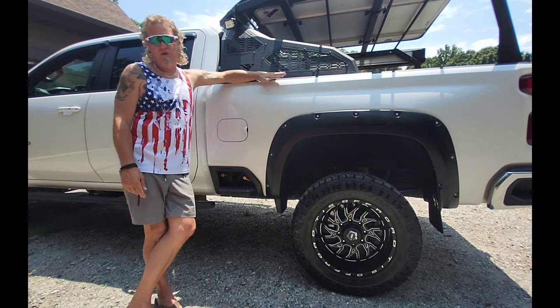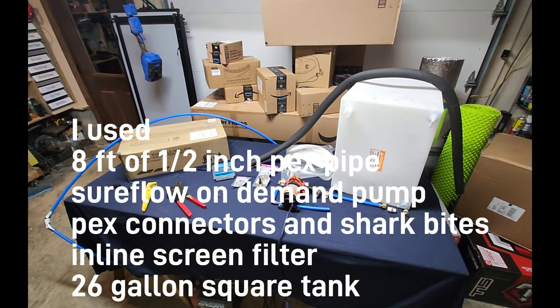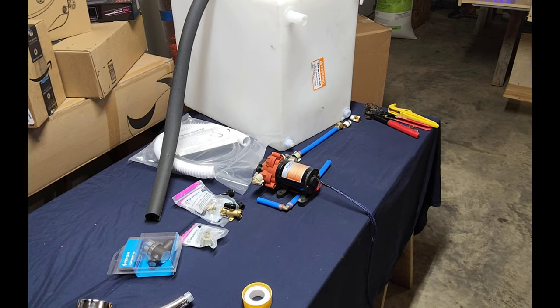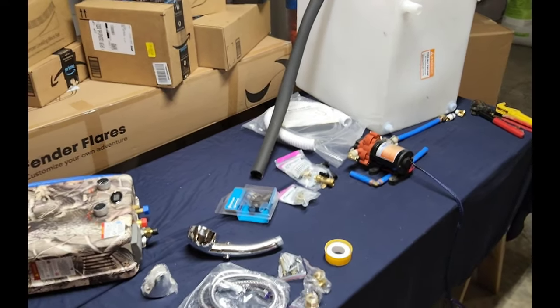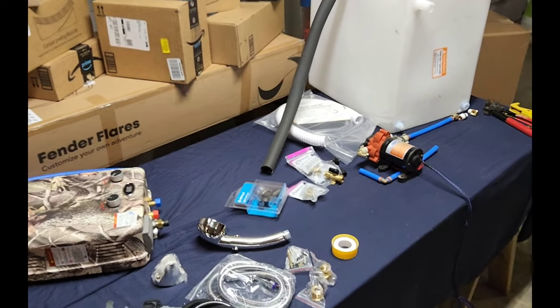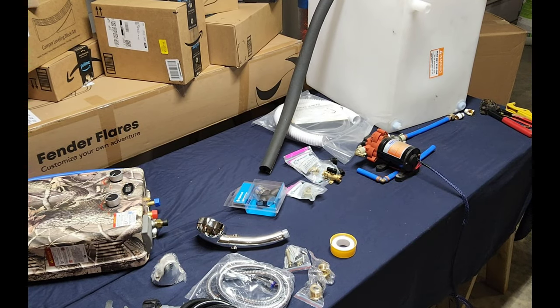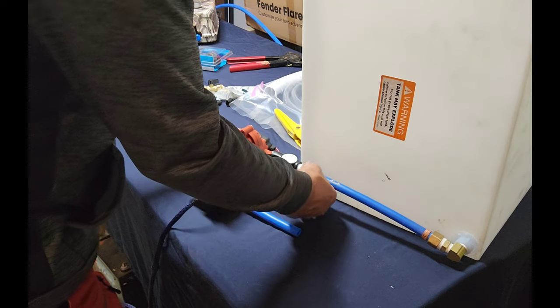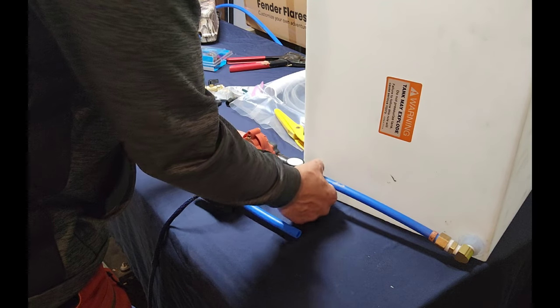I'm going to show you guys exactly how to do everything step by step so you can build it yourself. I figured out what I needed and got everything together first, then laid it out on the table, wrapped all my fittings in Teflon, and got all my copper grommets in place for the PEX tubing. That's the easiest way — lay it out and see how everything is going to work. I measured in the truck bed and made sure everything would fit. Here's the hot water system, and we did end up ordering a longer eight-foot hose so we could pull it further away from the truck to wash dishes more easily.